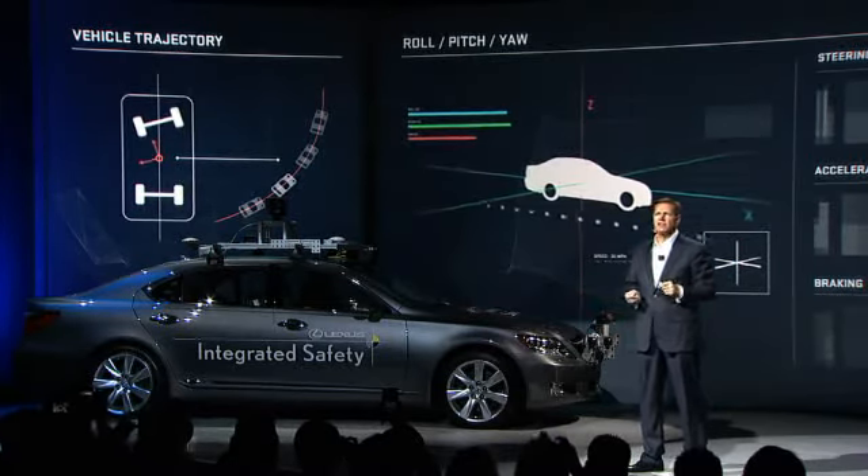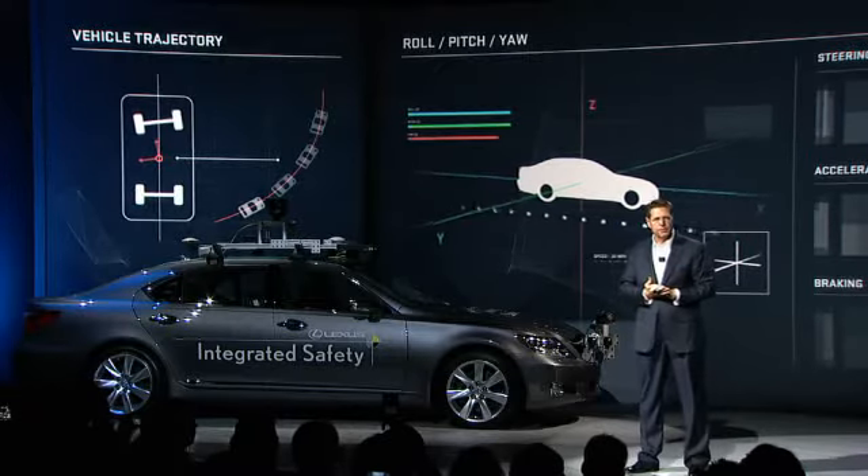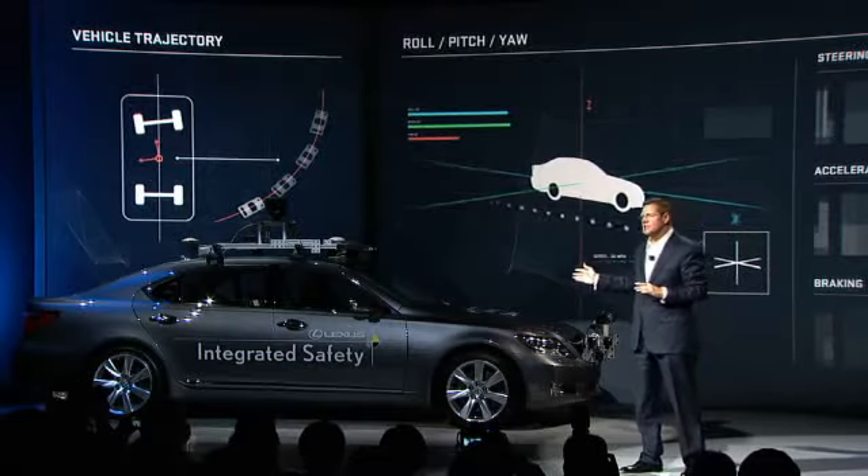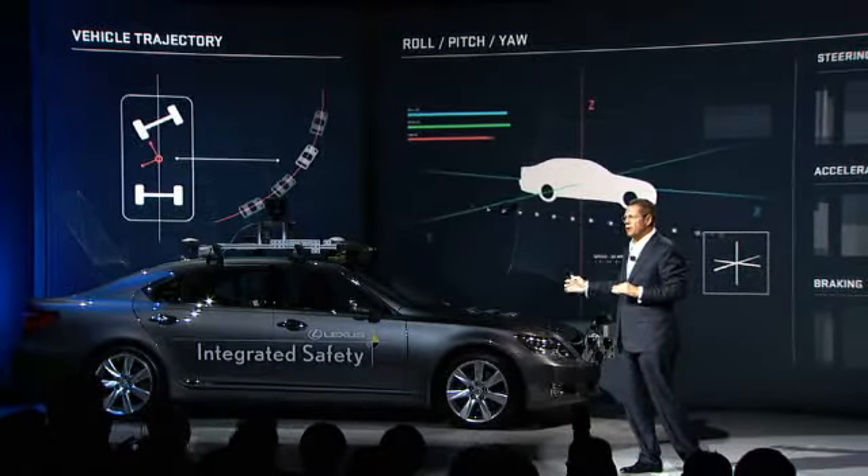Accelerates and brakes along the most efficient route to its programmed destination. An array of equipment processes data, formulates decisions, and enacts by-wire responses.